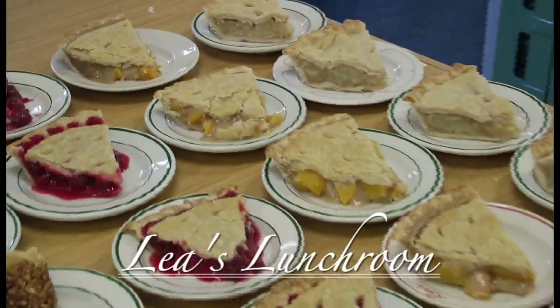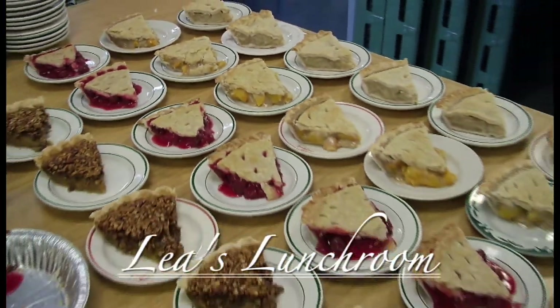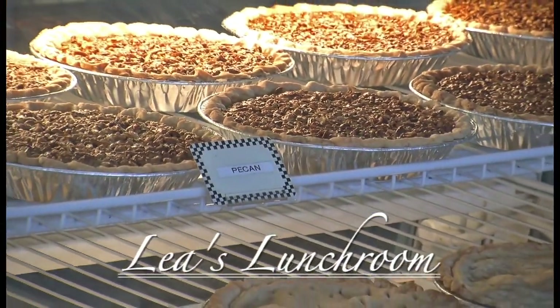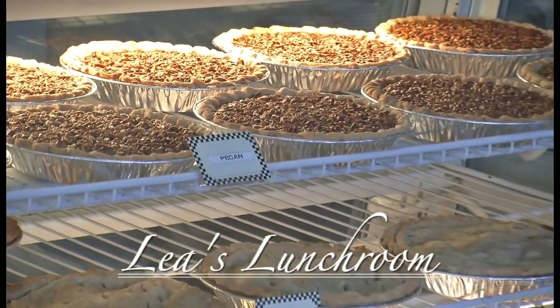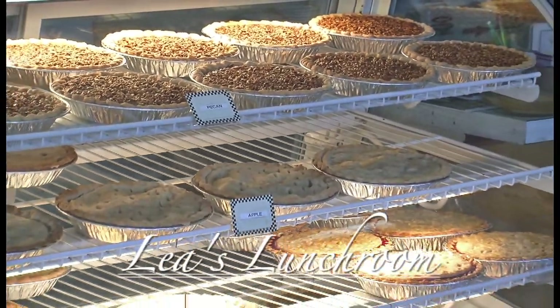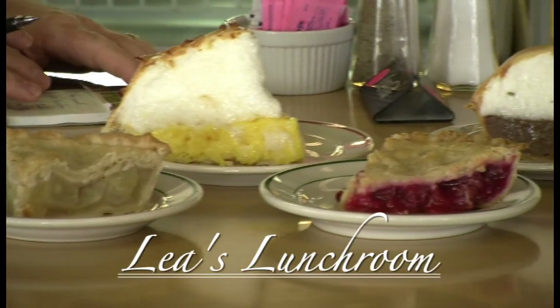You can get those by the slice or by the whole pie, and they are made from scratch. We've been doing this since 1928 — this is our 85-year anniversary this year. We would love to have you come down for Southern cooking at its best.